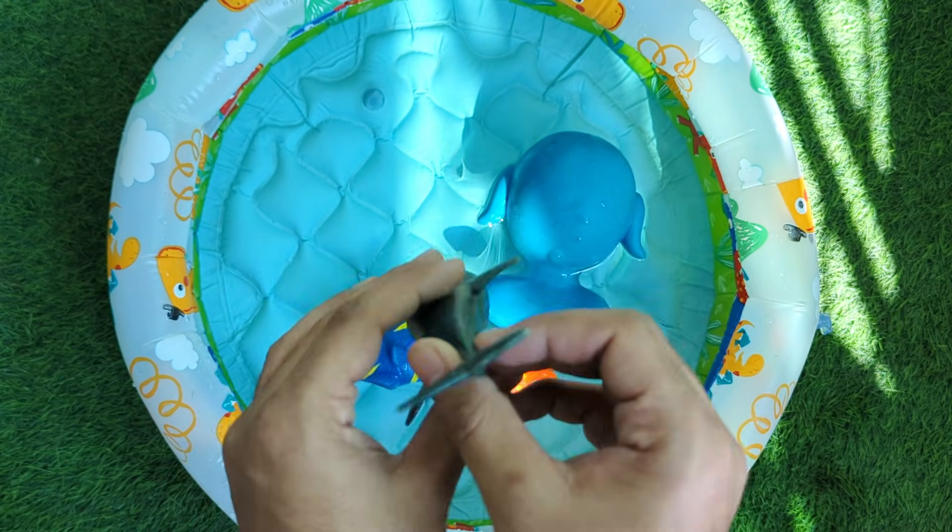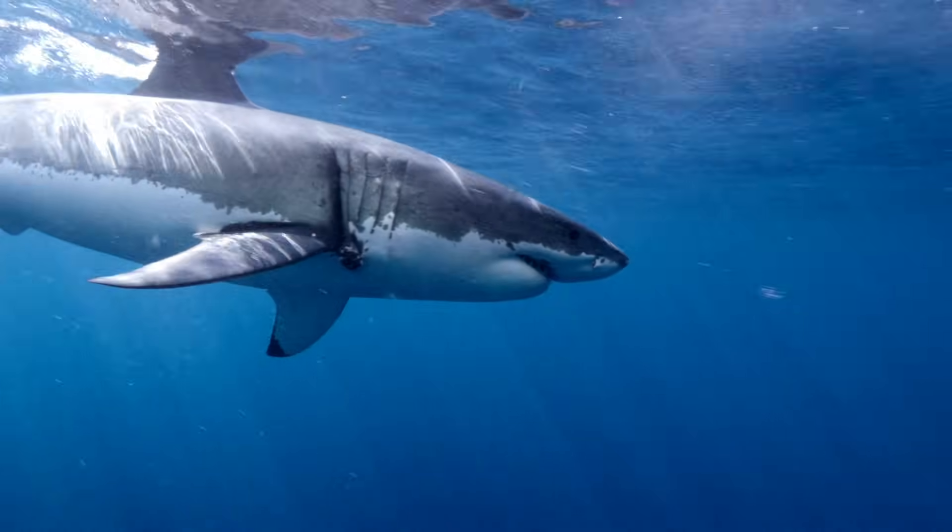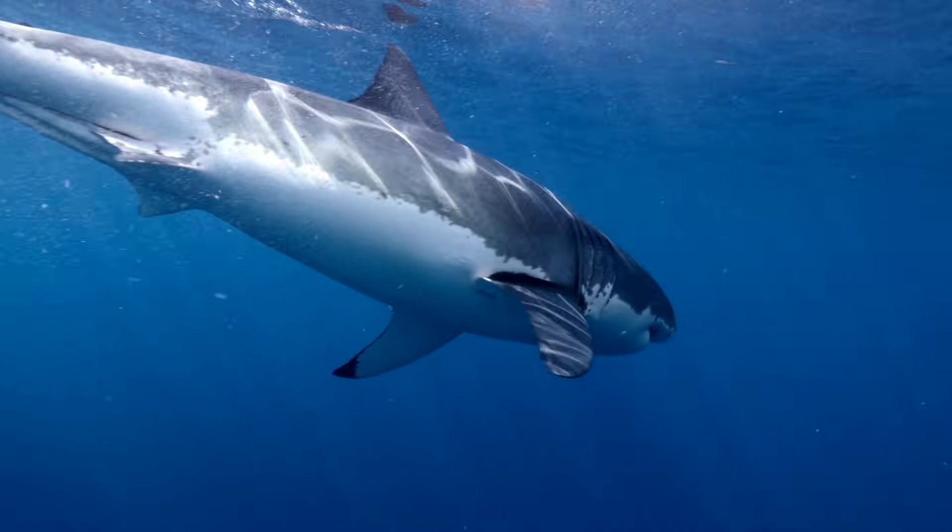Sharks are super strong sea animals with lots and lots of teeth. They can smell food from really far away, and they swim very fast through the ocean. Some sharks never stop swimming their whole lives.